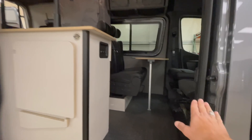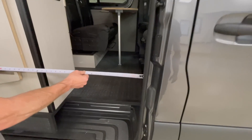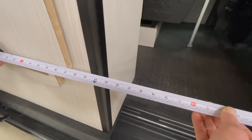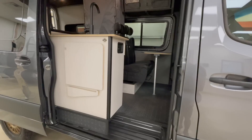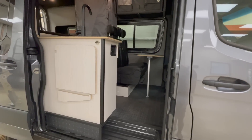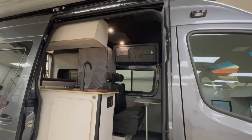Before we jump in, let's measure the door opening — a lot of people are curious about the width. This opening is two feet — 24 inches. That's pretty wide, so if you're loading gear or you're on the larger side, that's a pretty sizable opening.